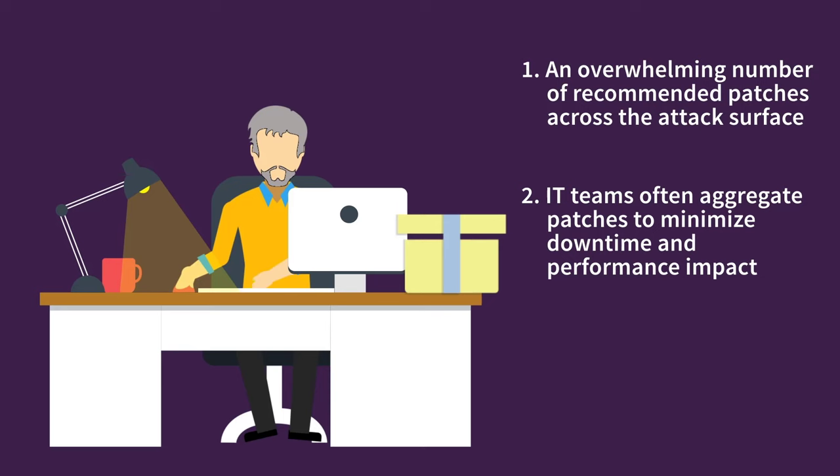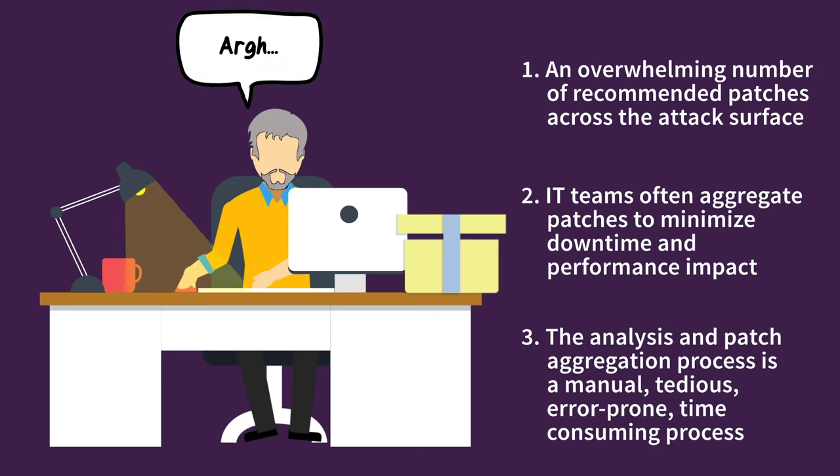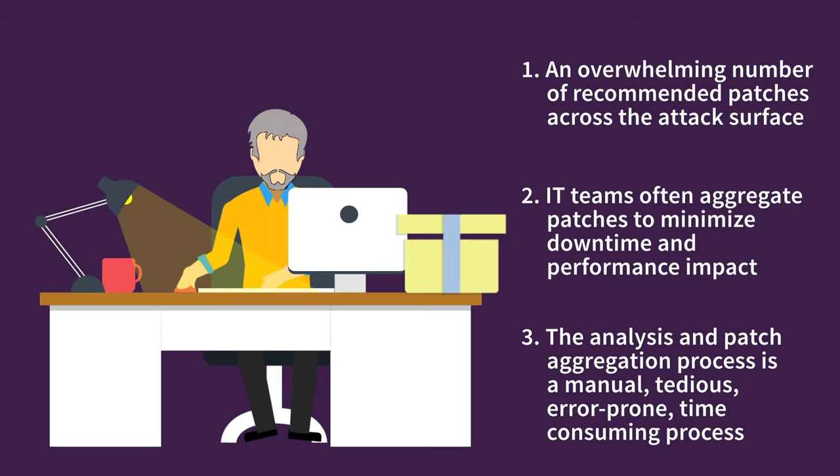The third issue is that this analysis and patch aggregation process is primarily a manual process for most — one that is tedious, error-prone, and time-consuming. This leads to delays in remediation, which is really at the heart of the issue. And this manual process also wastes time for precious security and IT resources as they attempt to reconcile reports from vulnerability detection and remediation tools.